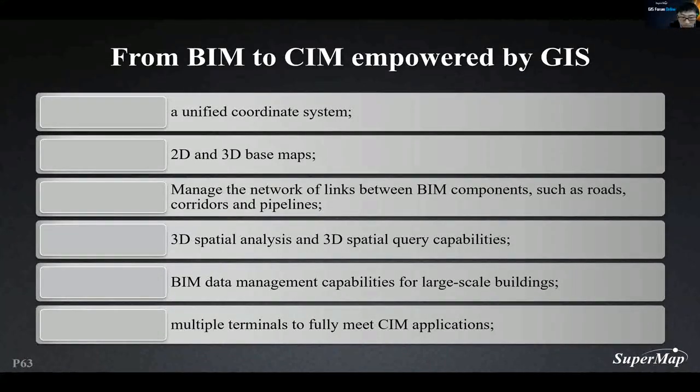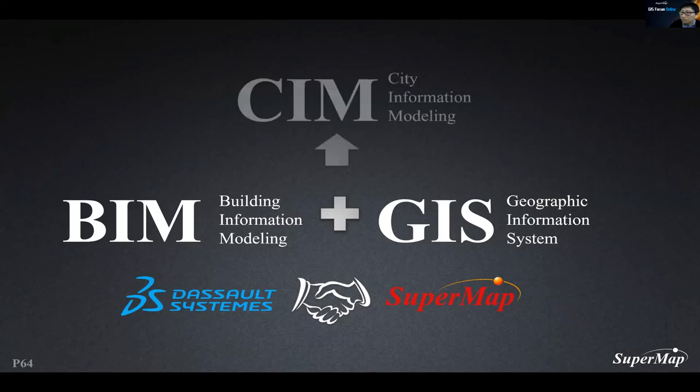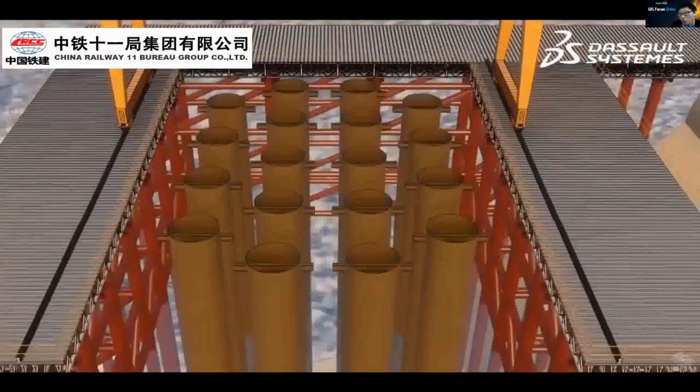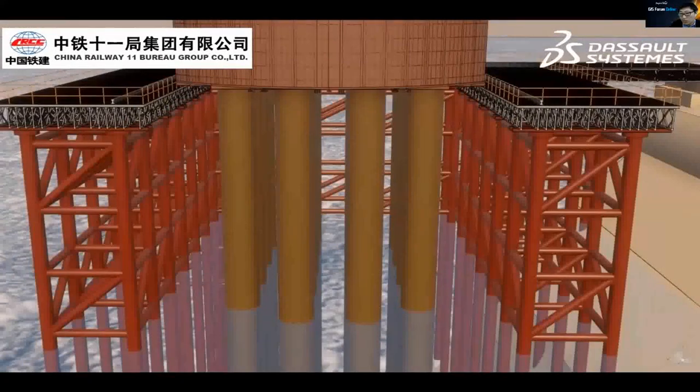SuperMap provides multi-end support including PC, mobile devices, and web. Within the further development of BIM applications, DASSAULT and SuperMap reached a global strategic partnership in June last year, promoting global implementation and innovation of BIM plus GIS. Mr. Kevin Zhu from DASSAULT Systems will cover this topic later. This traffic program, focused on the construction stage, cooperates with DASSAULT Systems using SuperMap platform as the operation and maintenance management application platform.